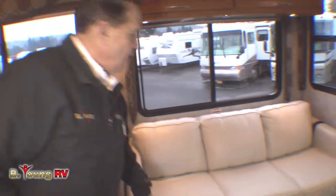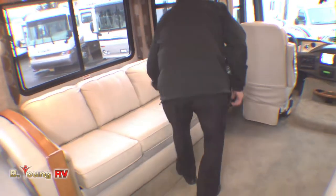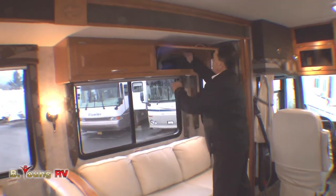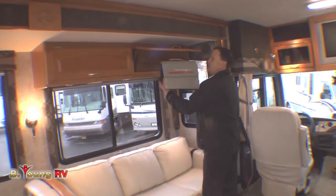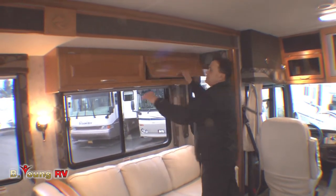We do have a hide-a-bed in here. Again, that's FlexSteel, and there are seat belts there. We've got all the books and manuals for it — that's another positive thing. Fleetwood provides a huge packet — actually a briefcase — with all the books for this coach.